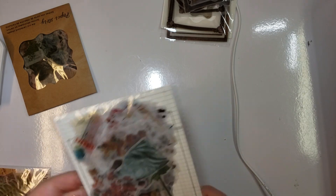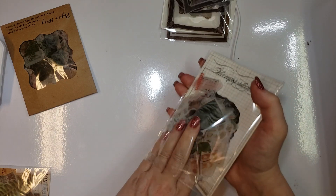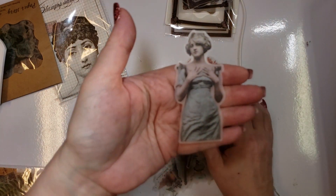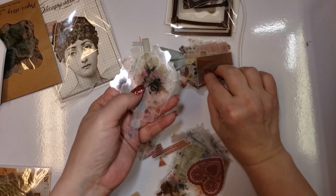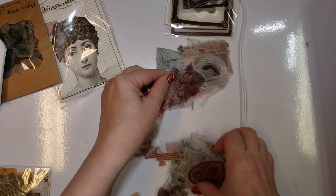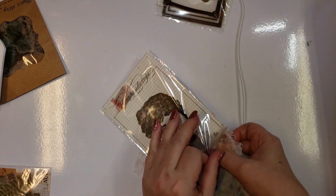I have this one under Vintage Style Vellum Stickers because that's how it was listed on their site. These are vellum and some of them are really hard to see until you get the backing paper down — they're very light. If you go on the seller's site you'll be able to see them a lot better because they use a light box behind it.